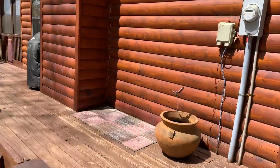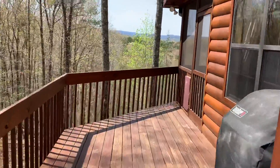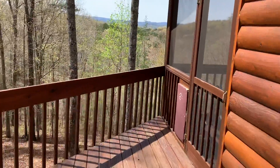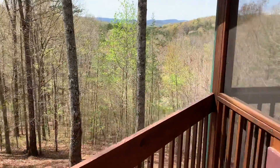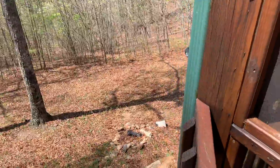It has an open deck going around to a covered screened-in deck in the rear. There's the view. Backyard and screened-in back porch.